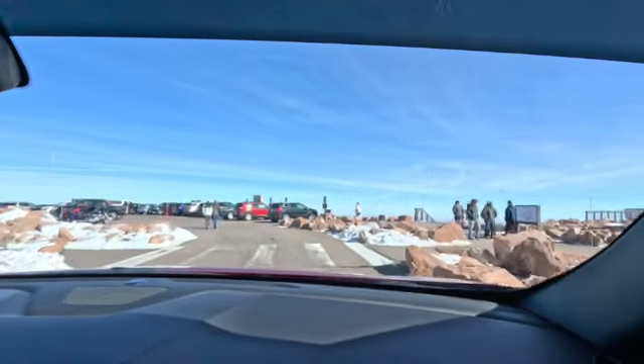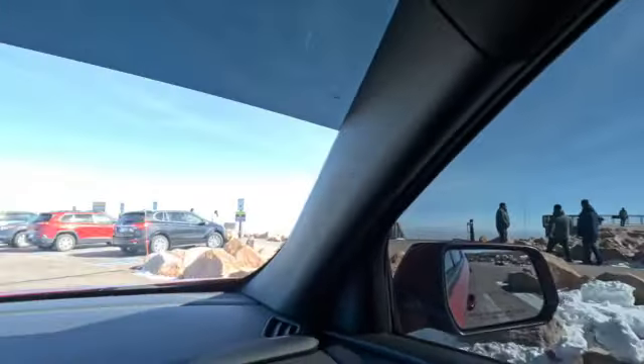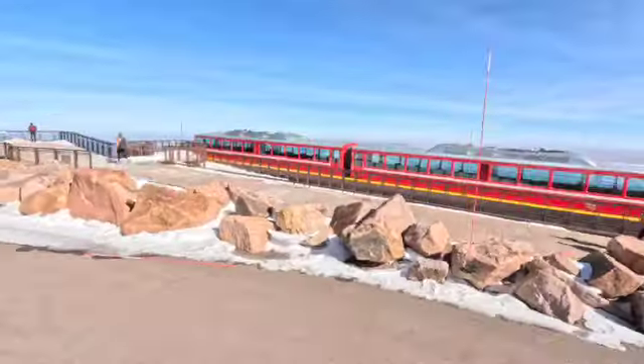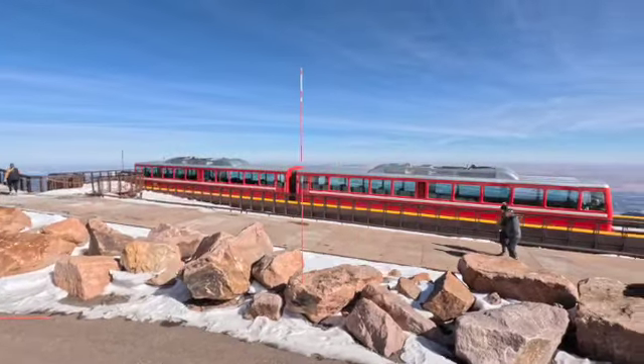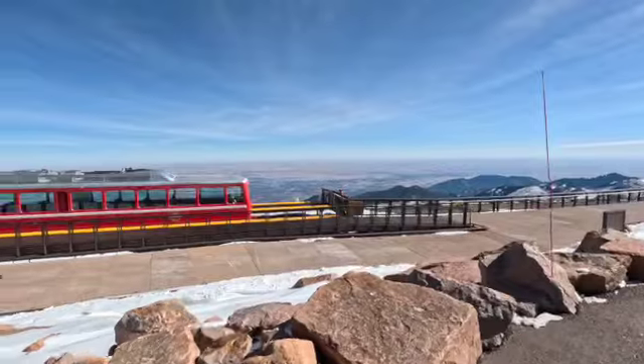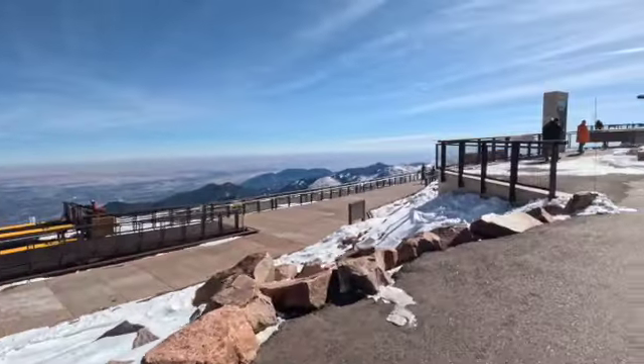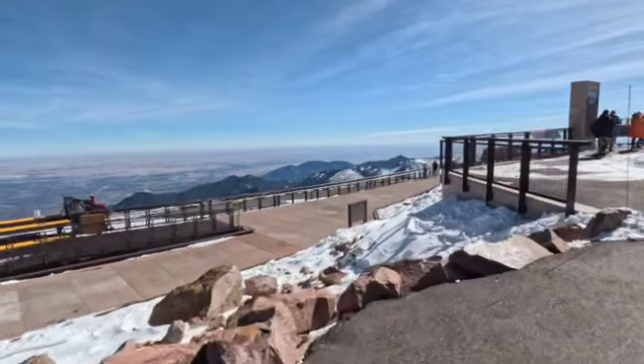It's pretty crowded at the top. So let's find parking. This is the train — that's the train that we could have rode. But today it was like $79 a person, which ain't bad, but I said let's do it ourselves. I'm trying to save my coins.